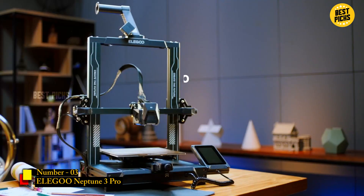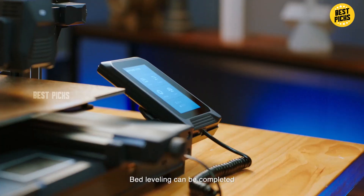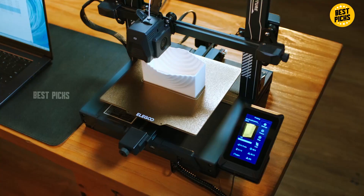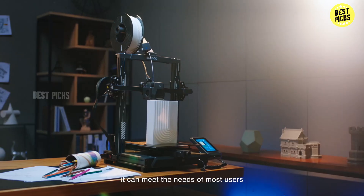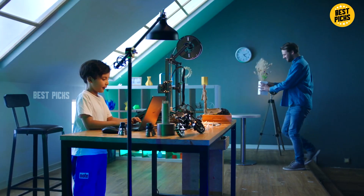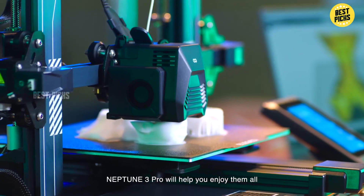Number 3: Elegoo Neptune 3 Pro. The Elegoo Neptune 3 Pro is a sleek, feature-rich machine that appeals to both beginners and intermediate users. It offers an 8.85 x 8.85 x 11-inch build area — smaller than number 4, but enough for most common use cases. Its standout features include quick assembly, a direct-drive extruder which helps with flexible filaments, and auto-leveling for a smoother start. The PEI flexible platform is a joy — you can just bend it and your prints pop off. The touch screen is intuitive and responsive. In tests, the Neptune 3 Pro produced clean, detailed results on PLA, PETG, and even TPU, with overhangs and fine details like miniature filigree coming out sharp.